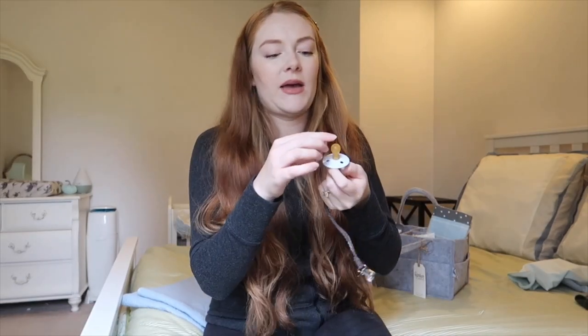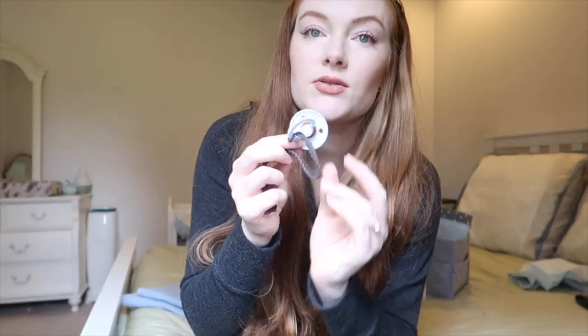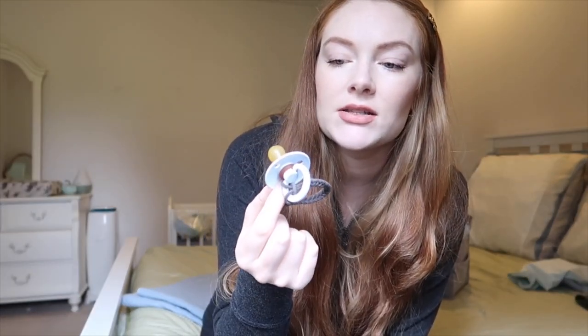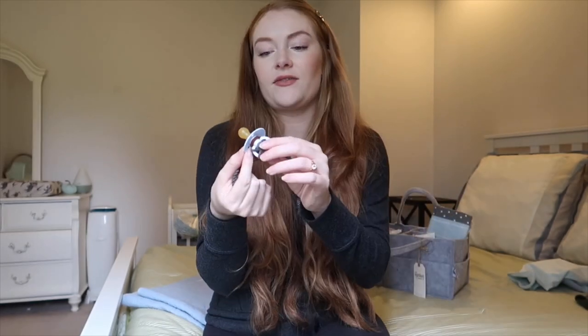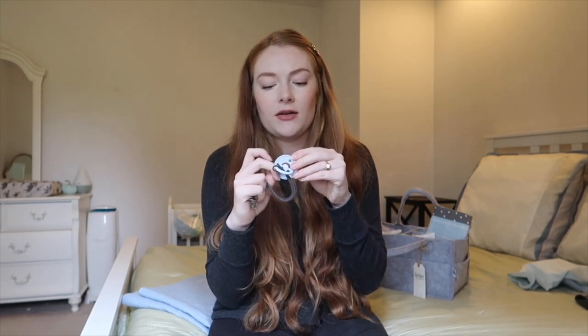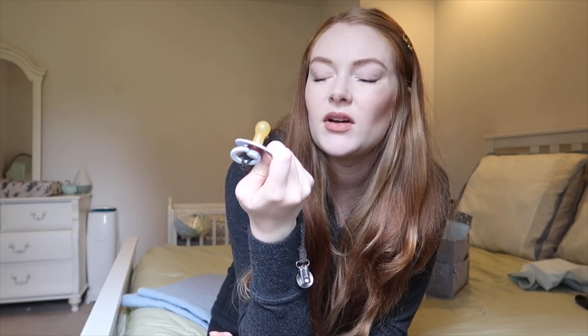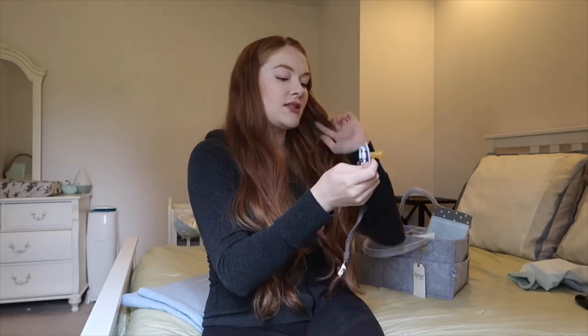Moving on to the next category — our favorite pacifiers. The ones he's been liking the most are these Bibs pacifiers. They come in all sorts of different colors — I just ordered two more colors. We got these from Golden Baby Co, so I'll put their link below. It's about $15 for two. He really loves them and can hold on to them really well. I like how many color options there are.